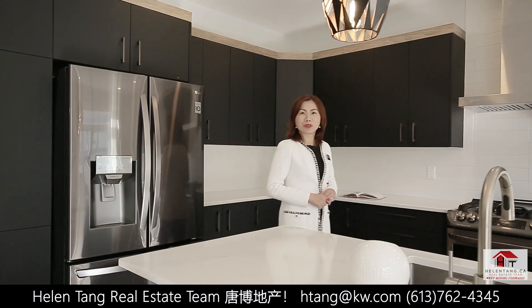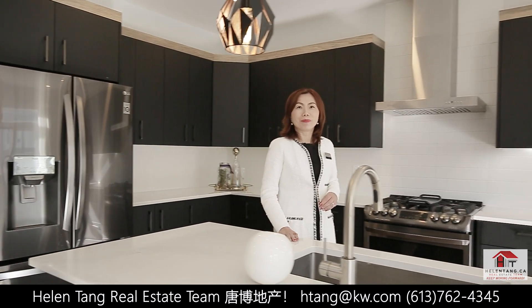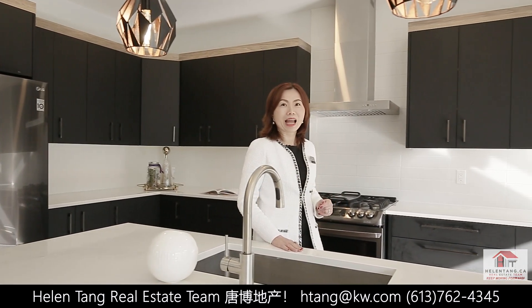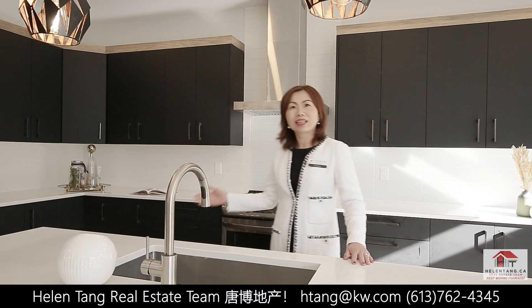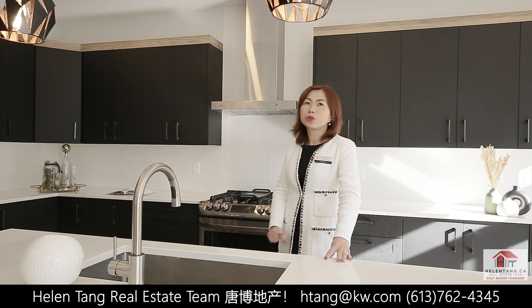This designer kitchen is really a showstopper. It boasts two-tone high-end cabinets, an extended quad center island, high-end appliances, and a gas stove. You will enjoy every moment cooking for your family.